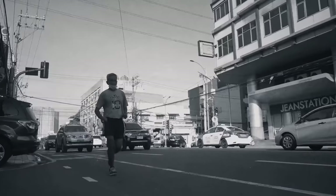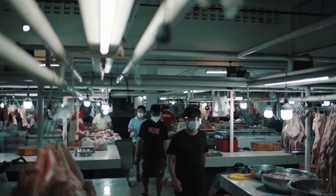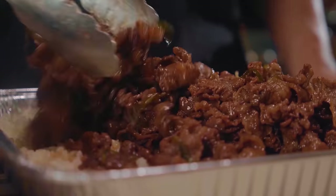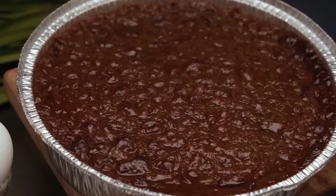2020 was a year that turned our world upside down, where we had to adapt to this new normal. In these tough times, many of us turned to food as a source of comfort, while an enterprising few saw it as an opportunity to start fresh. These are the Pandemic Kitchens.